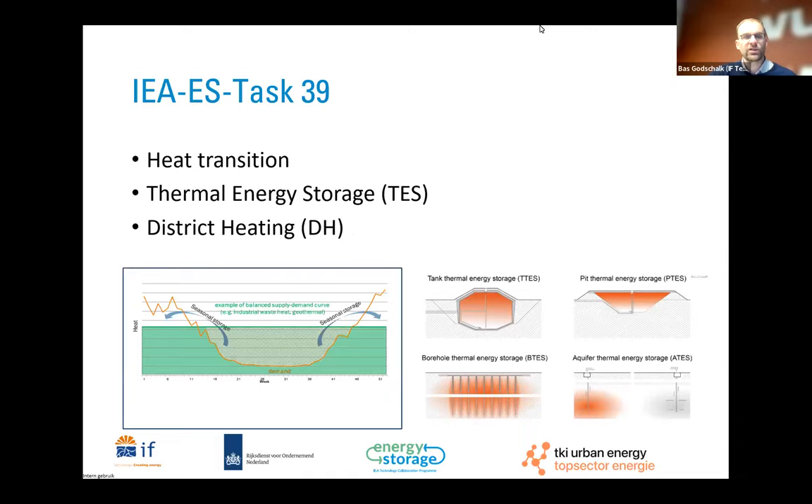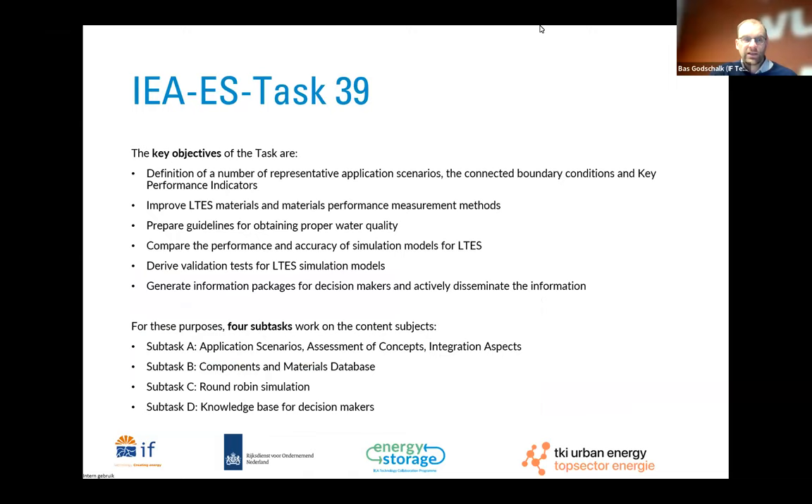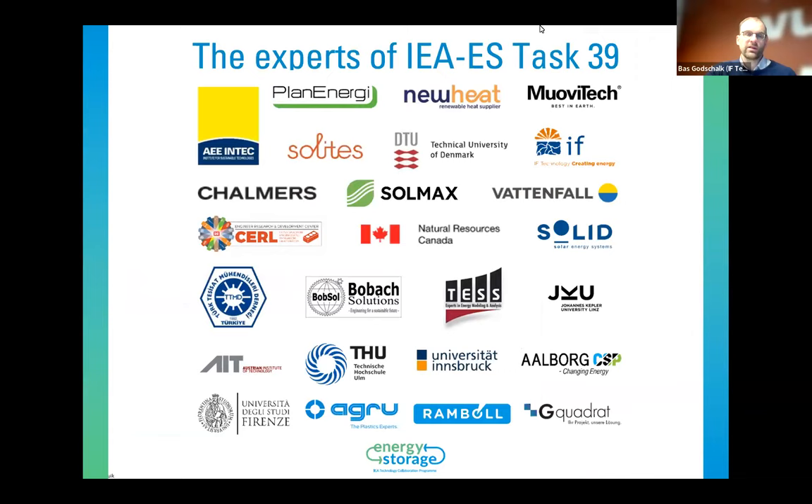We are in the middle of the heat transition. In this heat transition, we have a gap between heat supply and heat demand, so we need heat storage. In the first session we dove into high-temperature ATHES systems, last week borehole thermal energy storage systems, today we look at the PIT thermal energy storage system, and next week it will be tank storage. The key objectives and sub-tasks are described and can be read afterwards.